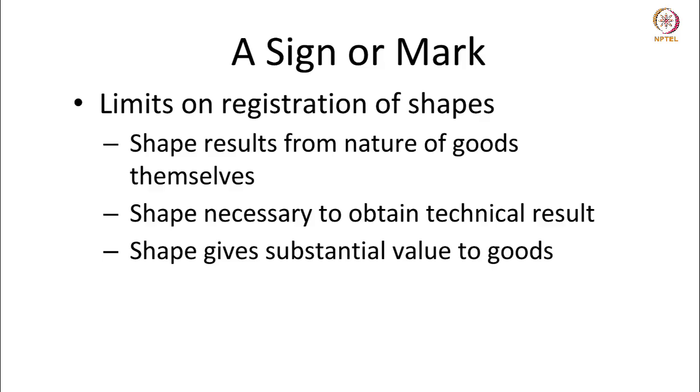Two, you cannot have registration of shapes that are necessary to obtain a technical result. Sport shoes are shaped aerodynamically so that they can cut the drag coefficient, and it is necessary for shoes to be shaped in a way in which they can cut the drag. So you cannot have a registration of a shape as a mark which is common for footwear.